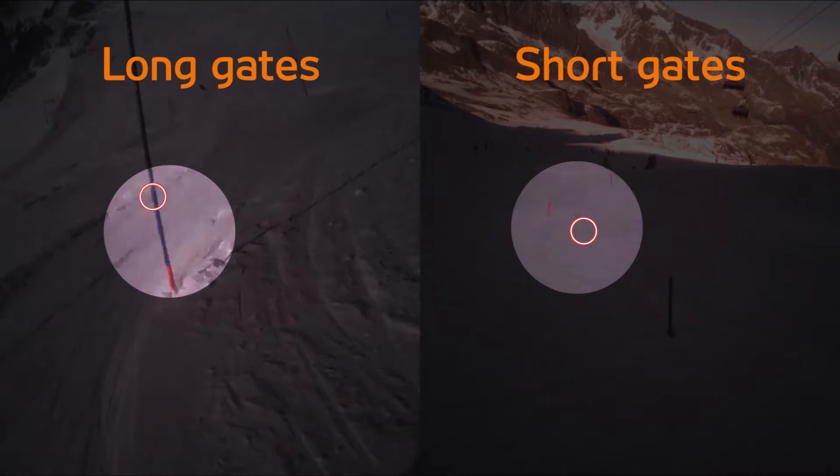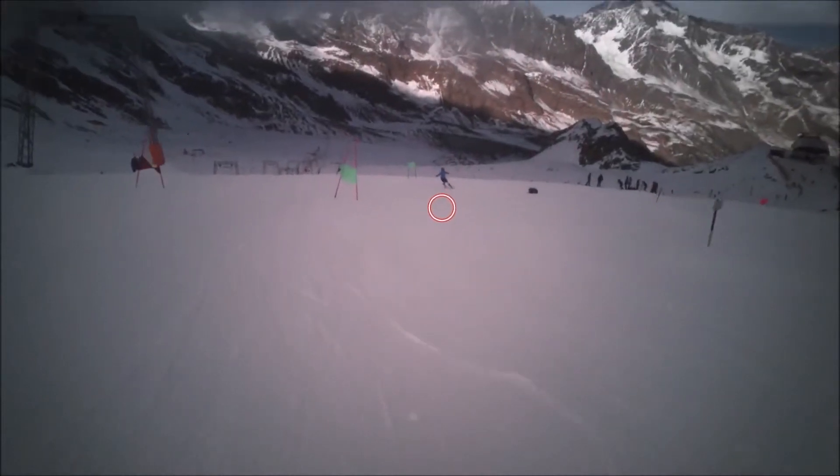This is also consistent with skier's behavior. You often turn later in short gates compared to long gates. Moving over to Giant Slalom we see again a different gates behavior.